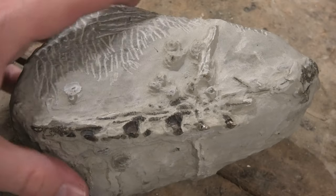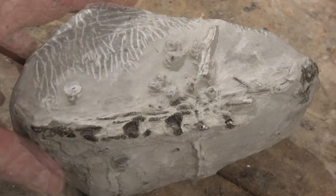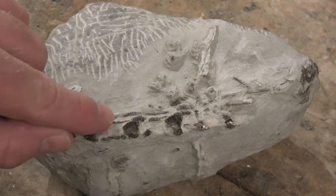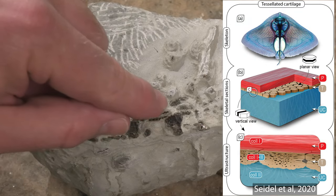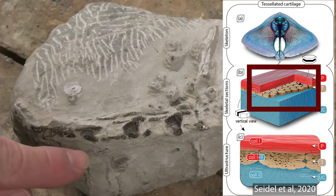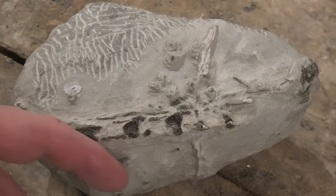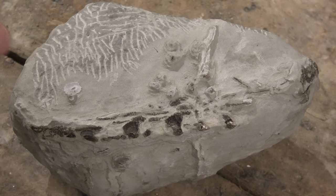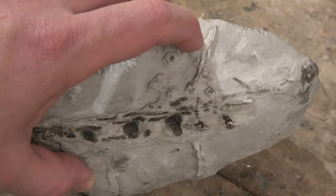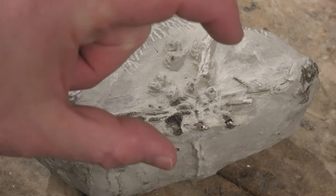Since then I've done a little bit of prepping on it using the air scribe and some vinegar — some acetic acid. You can actually see the little bits of cartilage and they're tessellated, so they're kind of like paving stones fitting into each other. And you've got the big teeth over there. They've been ground off on the outside of the concretion, but luckily I took this into the CT scanner.